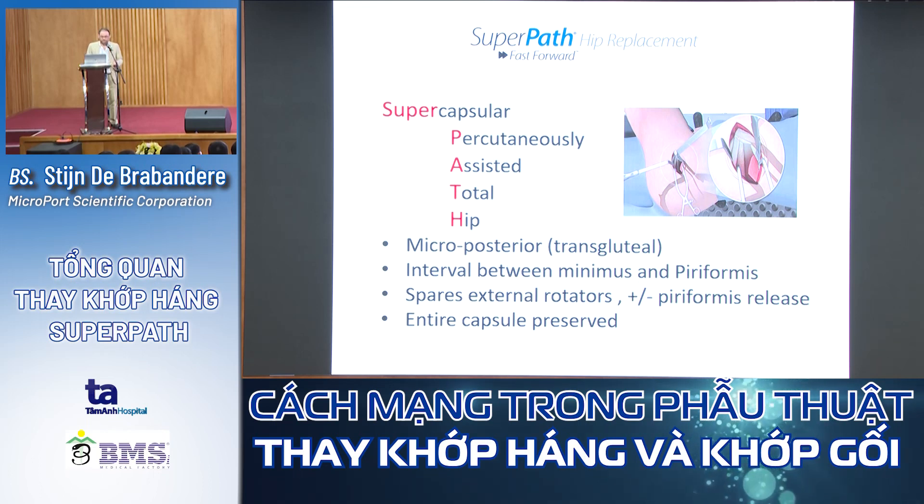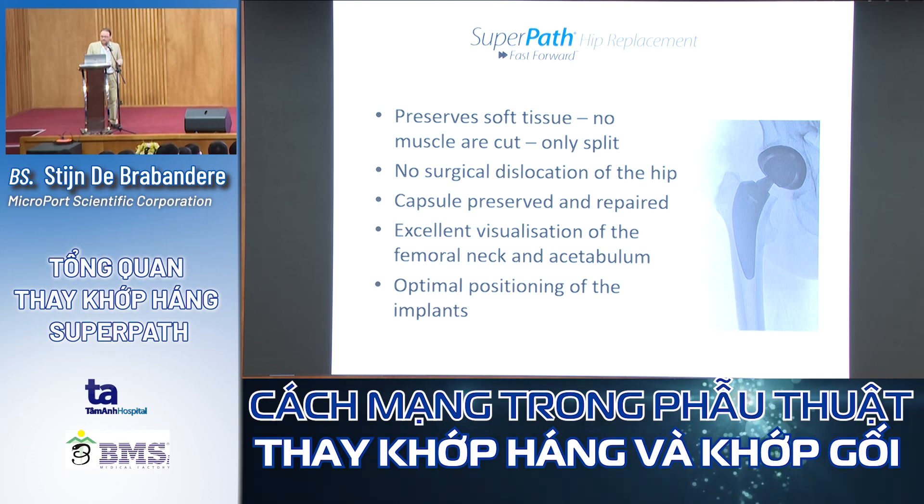Preserving the capsule is very important. No muscles are cut — we only split the gluteus maximus muscle fibers. There is no surgical dislocation of the hip. Why is this better? Because by dislocating the hip before cutting the femoral head, you also rupture a large part of the capsule. With SuperPATH, you have excellent visualization of the femoral neck and acetabulum, so you can optimize implant position.